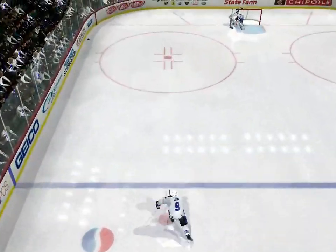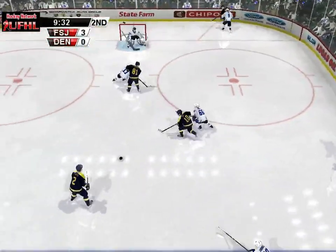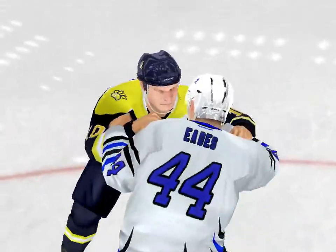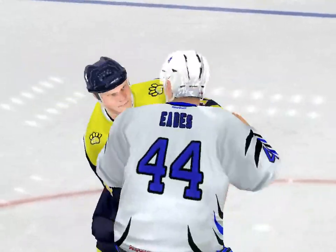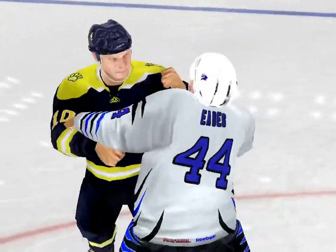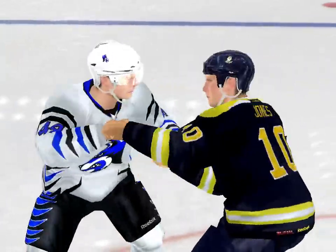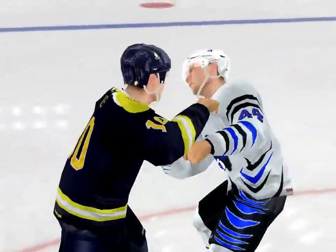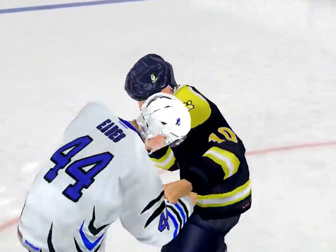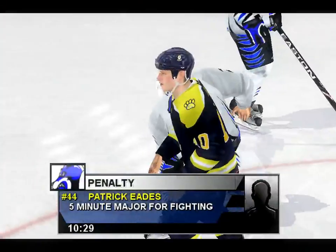Elliott scooped it up. Flint beats out the edge. It's got a scrap about to break out now, Craig. And they'll drop the mitts and raise the fists. Here they go. He had the edge from the word go and just overwhelmed his opponent in this scrap.